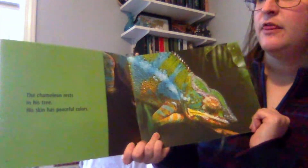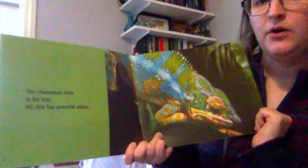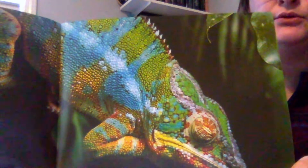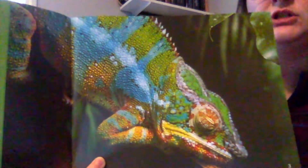Let's begin. The chameleon rests in his tree. His skin has peaceful colors. What peaceful colors do you see on his skin? I see some light blues, some greens, a little yellows, maybe some golden, maybe some orange in there.